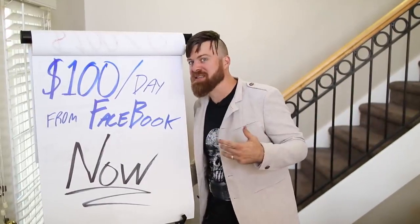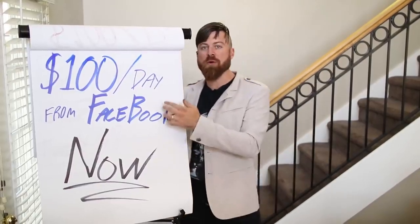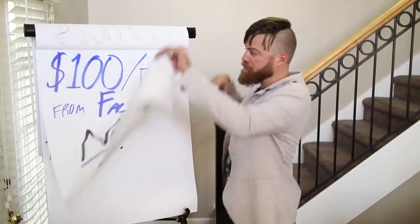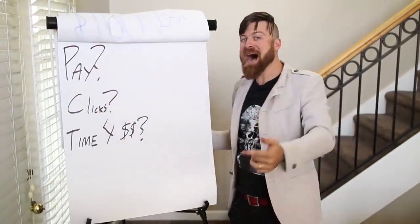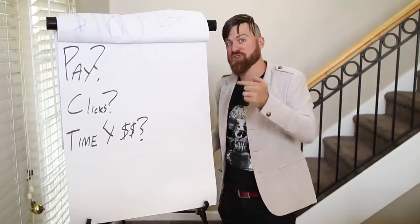I've made millions per year as an affiliate marketer, and I'm going to show you how you can use this trick. I'm going to show you right on my computer how you can get started, how you will get paid real quick. We're going to go over how you get paid, how many clicks you need to get, and the exact time in which you'll be receiving the money on this video. Check it out.